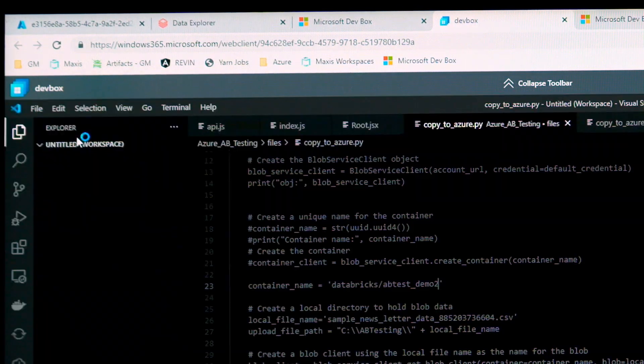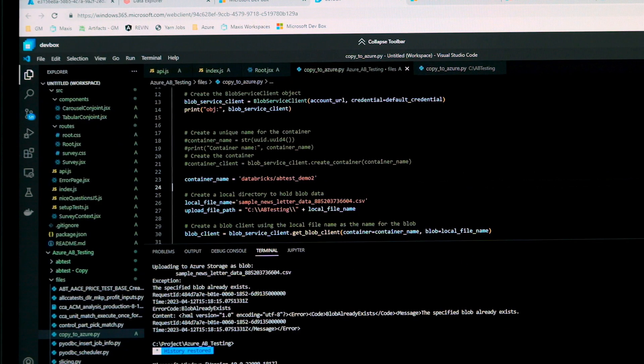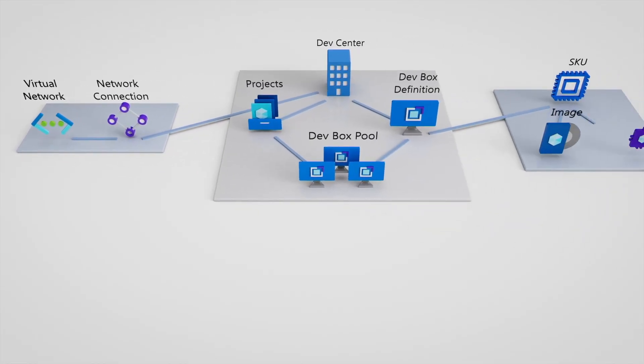Utilizing DevBox, I can, with a push of a button, spin up a development environment. I have all the tools that I need within minutes in the cloud. A new person coming into the application can spin it up, pick the image that they need, and they're up in 30 minutes.